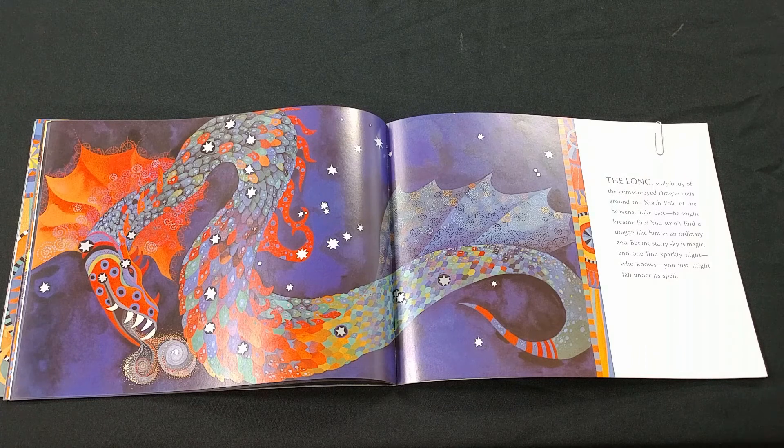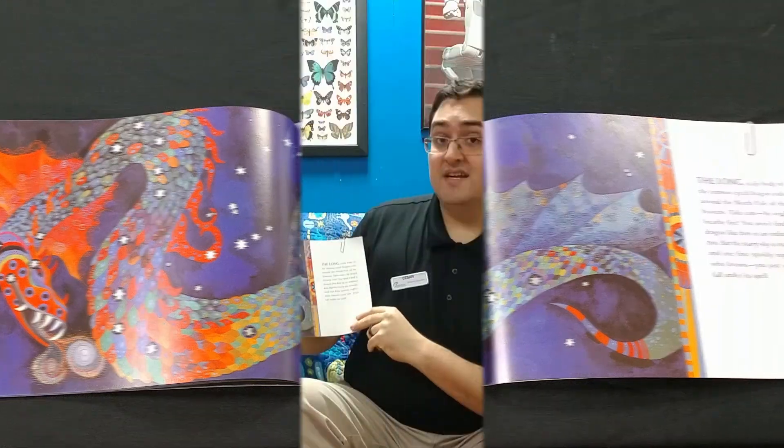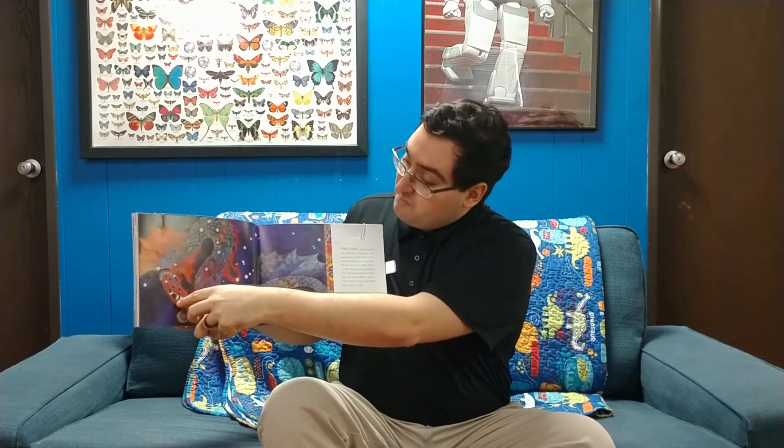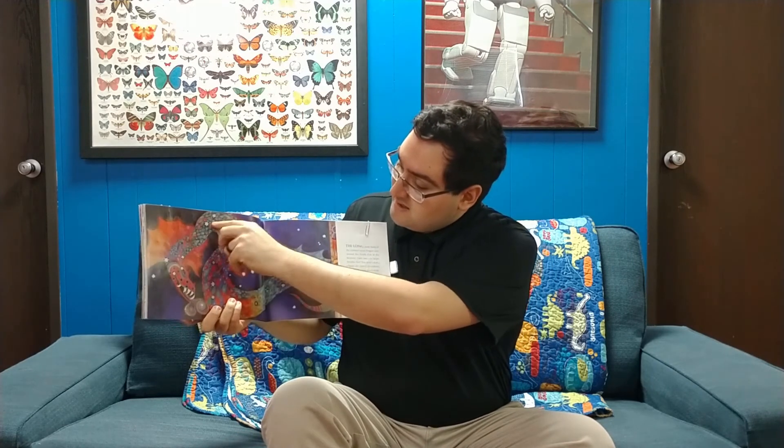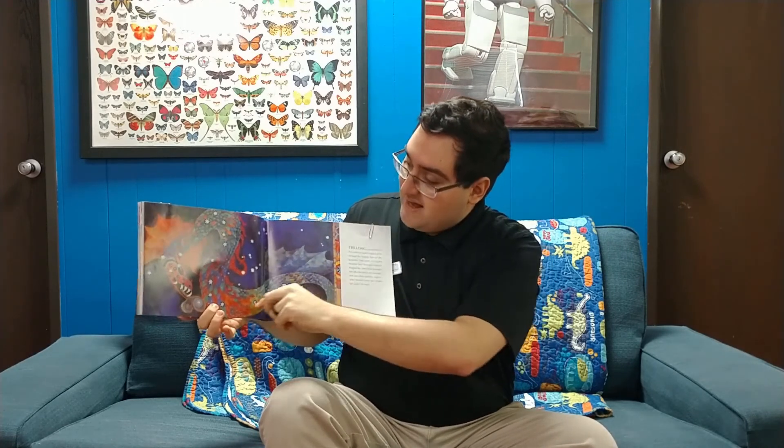Take care, he might breathe fire. You won't find a dragon like him in an ordinary zoo. But the starry sky is magic, and on a fine sparkly night, who knows, you just might fall under its spell. So this is Draco — this is actually one of my favorite constellations. He's a dragon, and he's in the north part of the sky, kind of near the north pole. It kind of looks like an S shape, so look for an S shape in the sky and you might see a dragon.